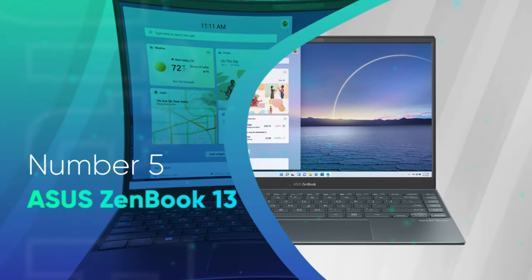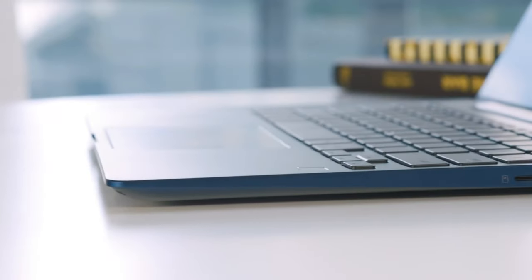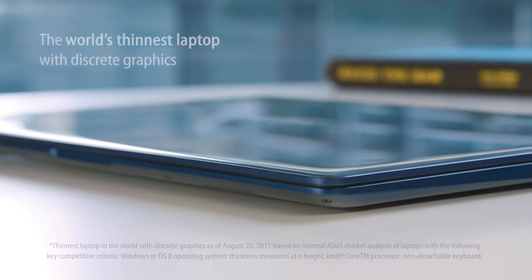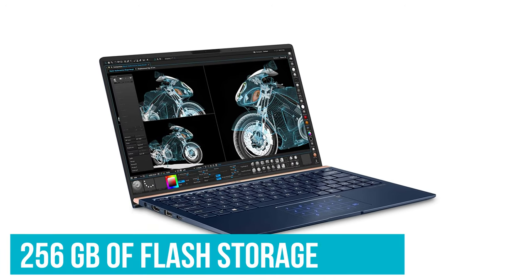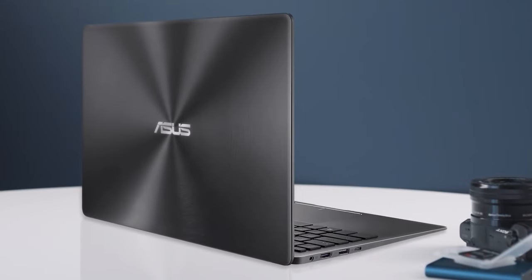Number 5: ASUS ZenBook 13. ASUS has manufactured high-quality yet nice-looking laptops for decades, and this ASUS ZenBook 13 is no exception. Not only is it built with an attractive appearance of cool colors and sleek lightweight aluminum, its powerful core of 256GB of flash storage and 8GB of RAM also cannot be underestimated. Plenty of power is packed into this design.